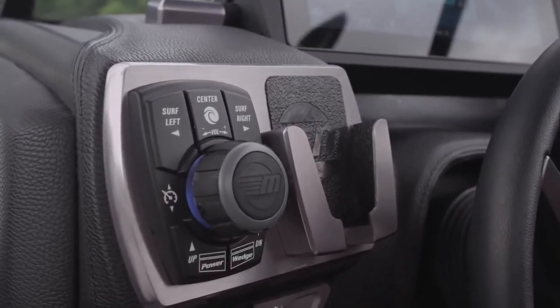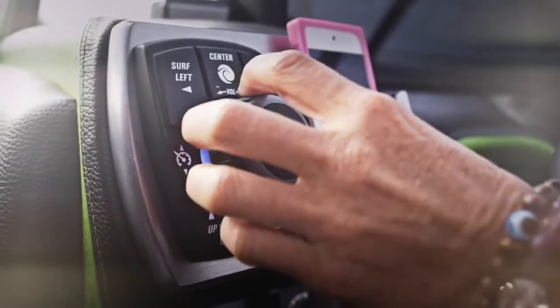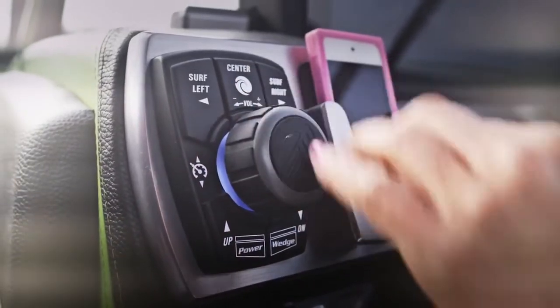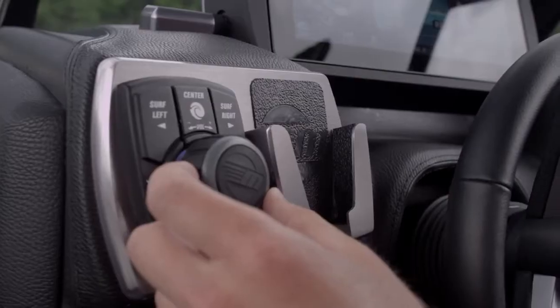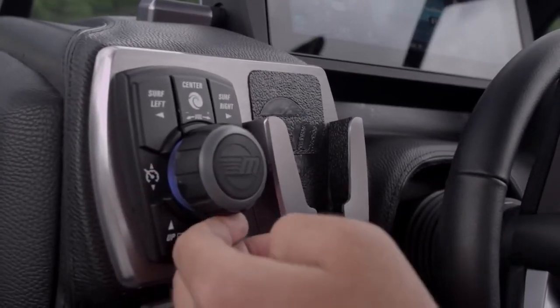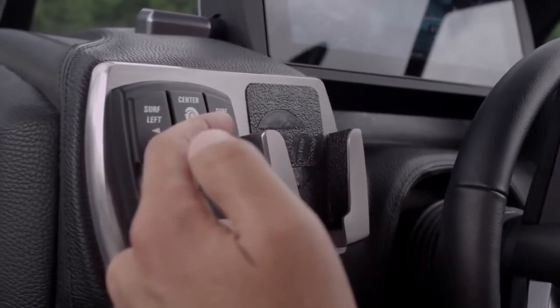The new command center sport dash option includes an expandable device cradle that fits almost any smartphone, and a new intuitive analog control dial for the Surfgate, Power Wedge 2, speed, and stereo. This new dial is a great convenience and a cinch to get the hang of.